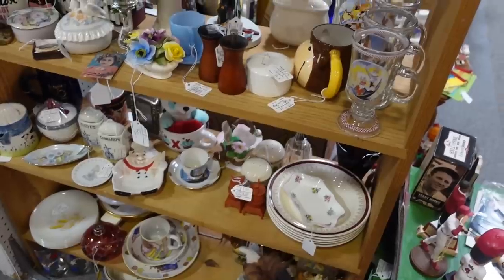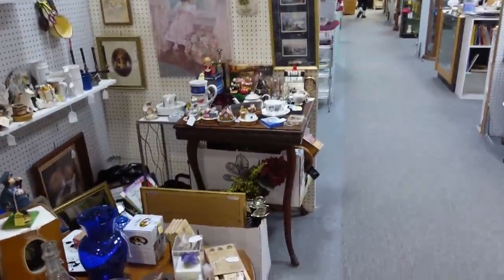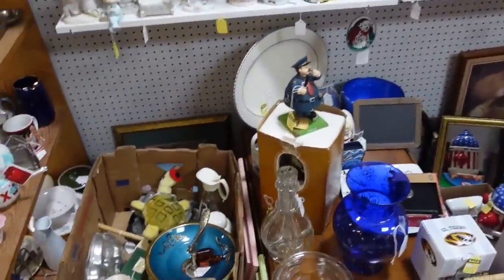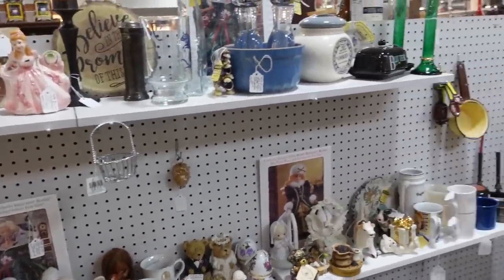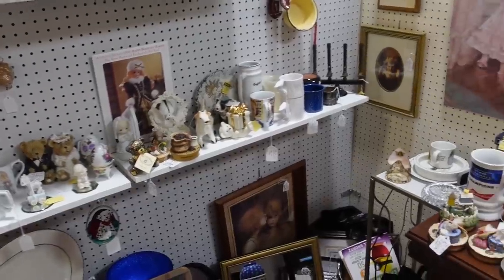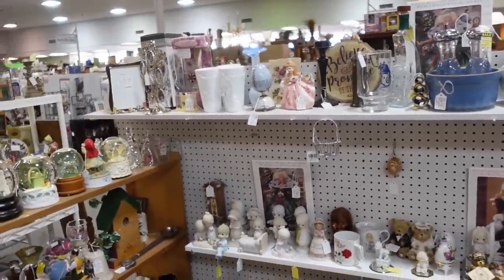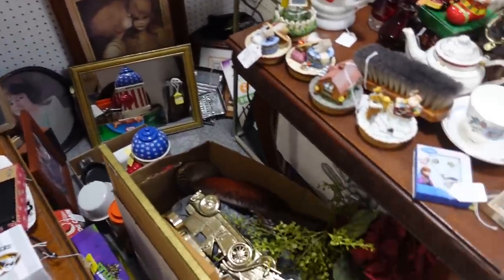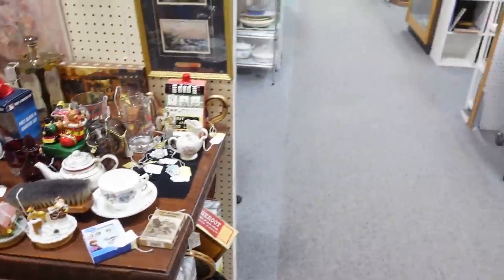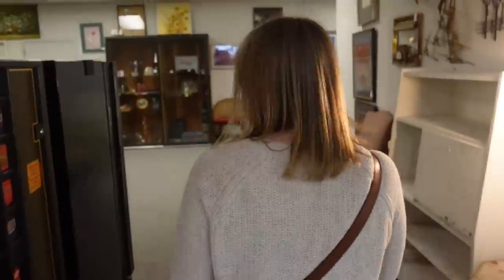What about these little doodads? Lots of doodads — doodads is one of my favorite words. There's lots of things here, lots of figurines. I think we're going a little bit backwards, going all the wrong ways. There's a cool chair over here. I like chairs.